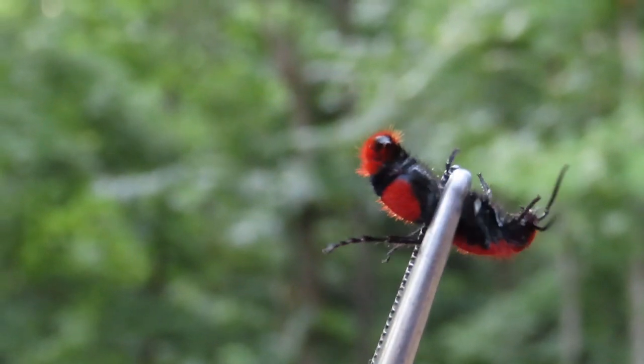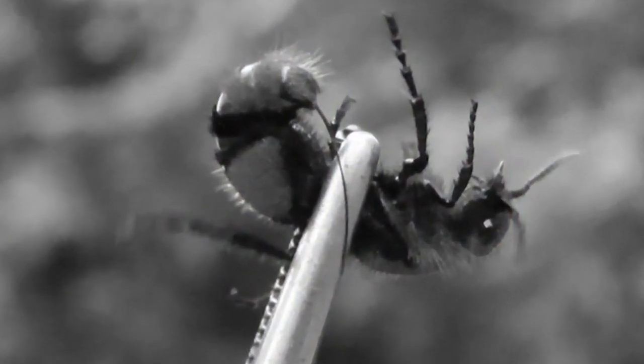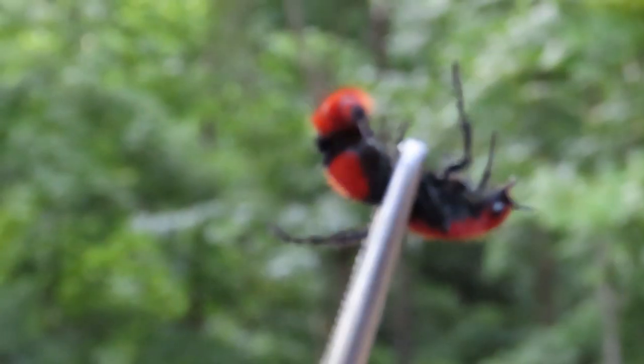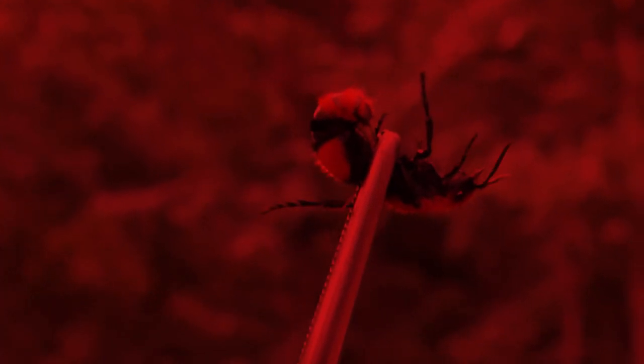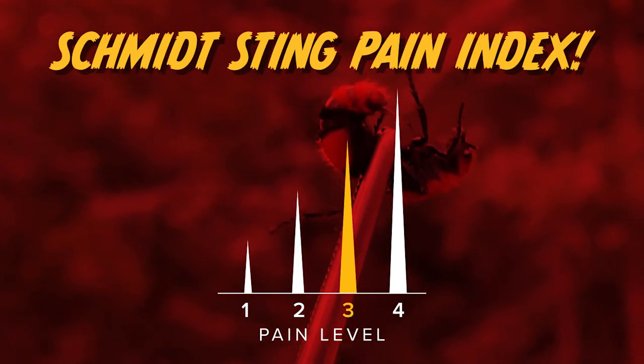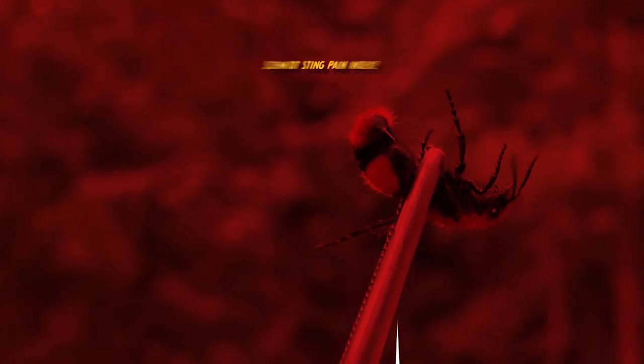It's one of the longest stingers in the world relative to its body size — it's half as long as the insect itself. The sting of a female velvet ant rates a number three on the Schmidt Pain Index, four being the worst.